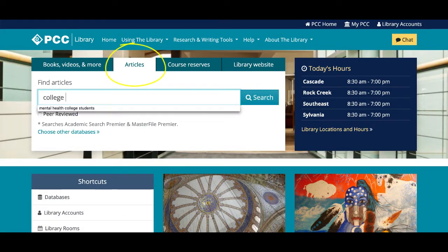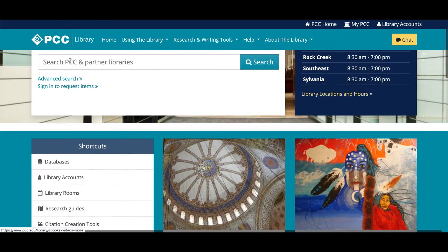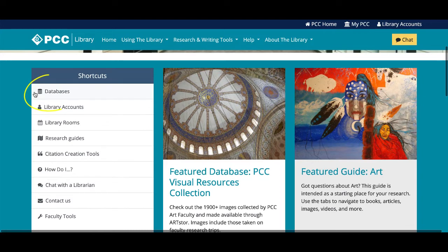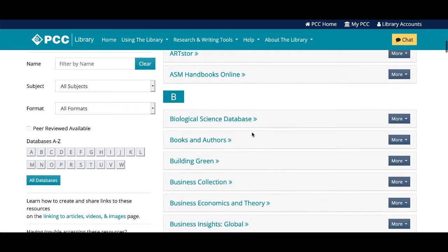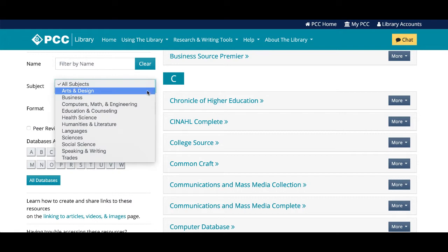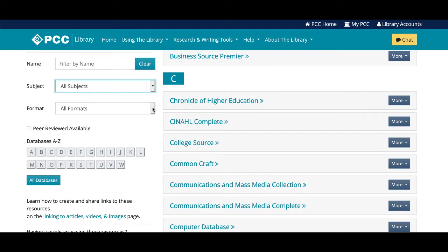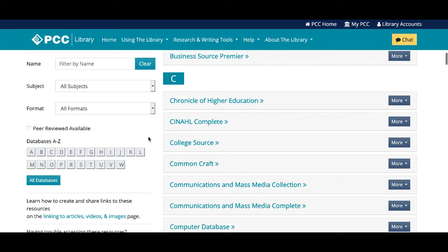If you click on the articles tab, you can search for and find articles from newspapers, magazines, and scholarly journals from two of our largest library article databases. In addition to these two databases, the library has over a hundred databases that you can use to find articles, ebooks, videos, and data. Many of these databases are designed for research in specific subject areas such as biology, business, and communications. You can look at the whole list or just see databases that are good for a specific subject area or in a specific format, like videos or newspapers. You can also look for databases that include peer-reviewed articles by clicking the peer-reviewed available box.